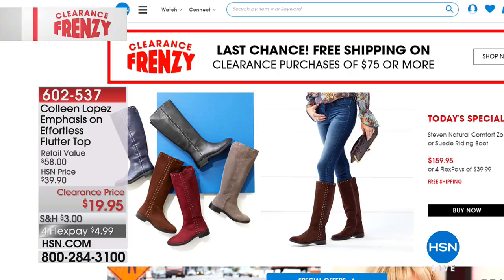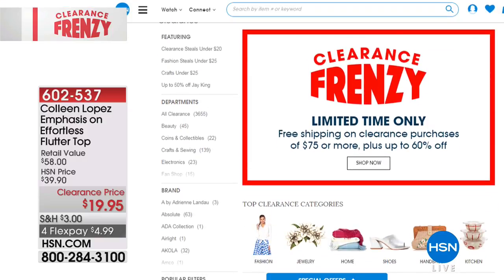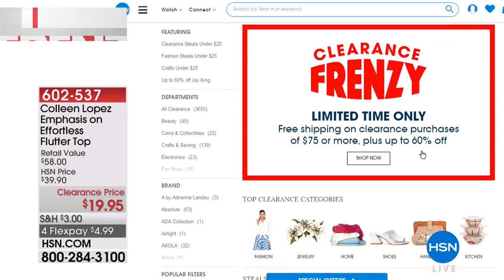Or go straight to hsn.com and just click clearance frenzy. There's a today's special boot that I'm wearing, so adorable, still available. One more presentation and then that's the end of that price. Limited time only, free shipping on clearance purchases of $75 or more, up to 60% off.